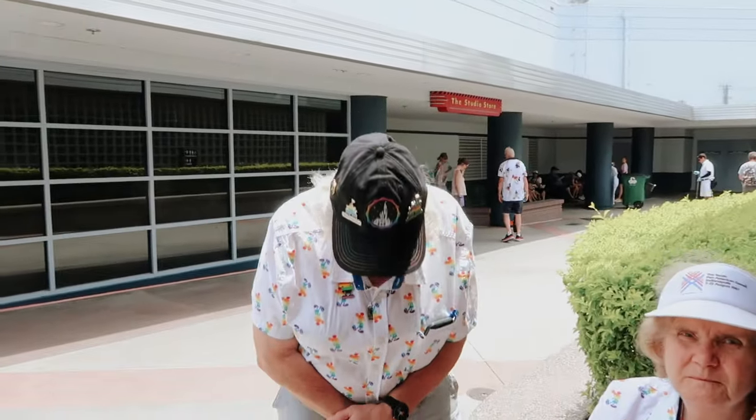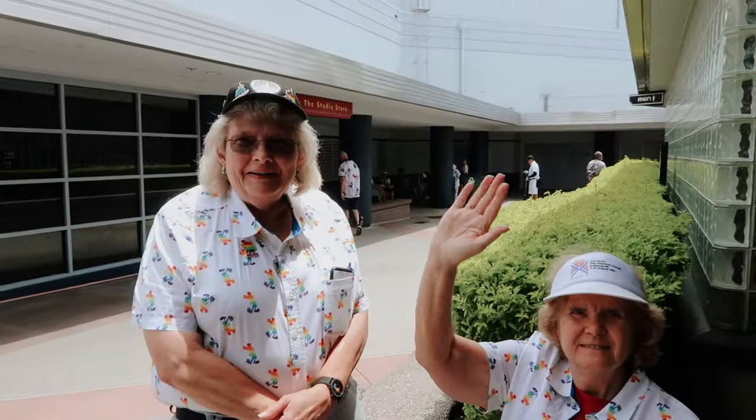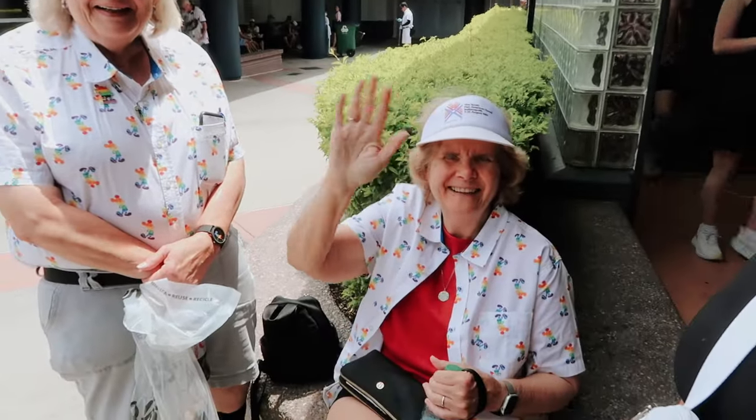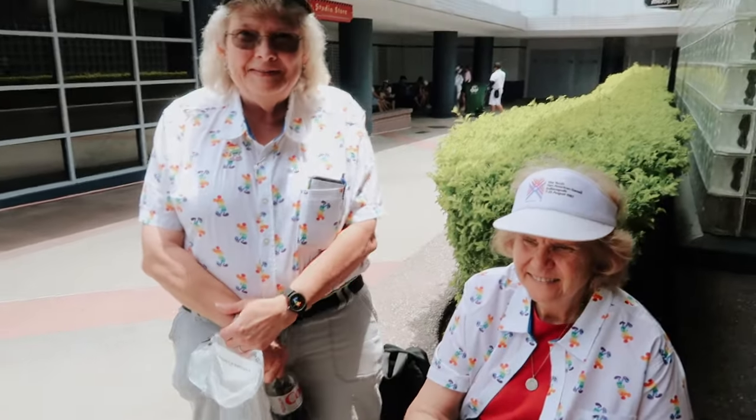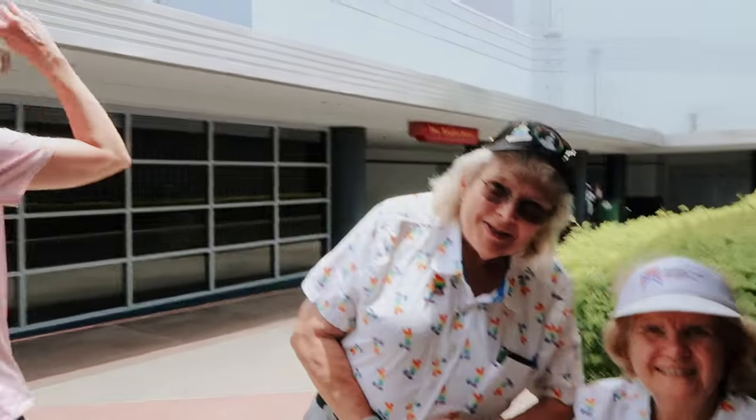We just saw the preview for Inside Out 2 — it was so cute, that's a movie I actually want to see. I haven't seen the first one though. Got Valerie's approval for a photo — show the new hat! We're twins today, except she's got the cool hat.